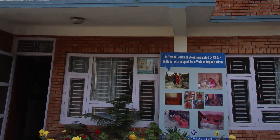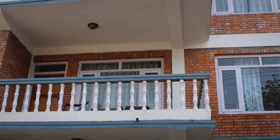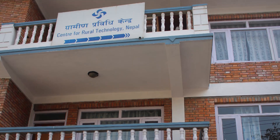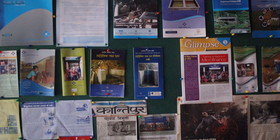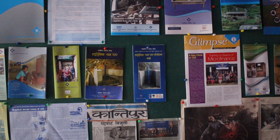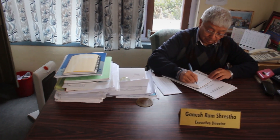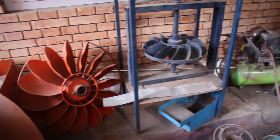The Centre for Rural Technology, CRT, has been promoting this technology. A non-governmental organisation established 25 years ago, CRT is actively involved in researching, developing and promoting appropriate rural technologies in Nepal. It is primarily engaged in alternative energy sectors.